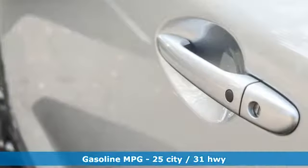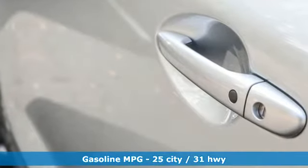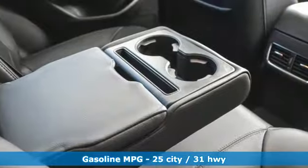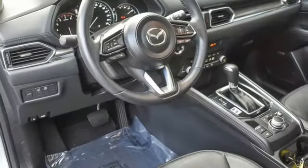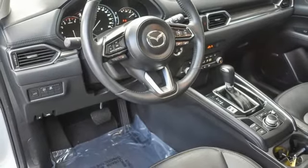Inline four-cylinder engine. Front heated leather bucket seats. Streaming audio. Auto-dimming rearview mirror. Dual zone climate control. Doors and push-button start proximity key.